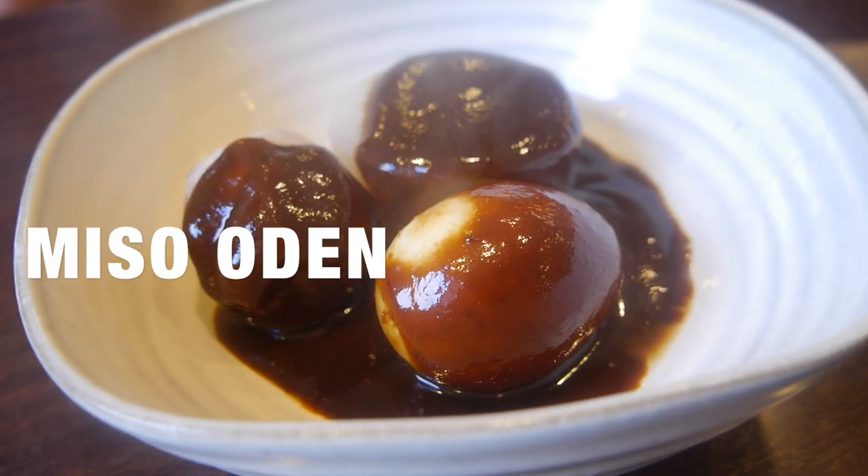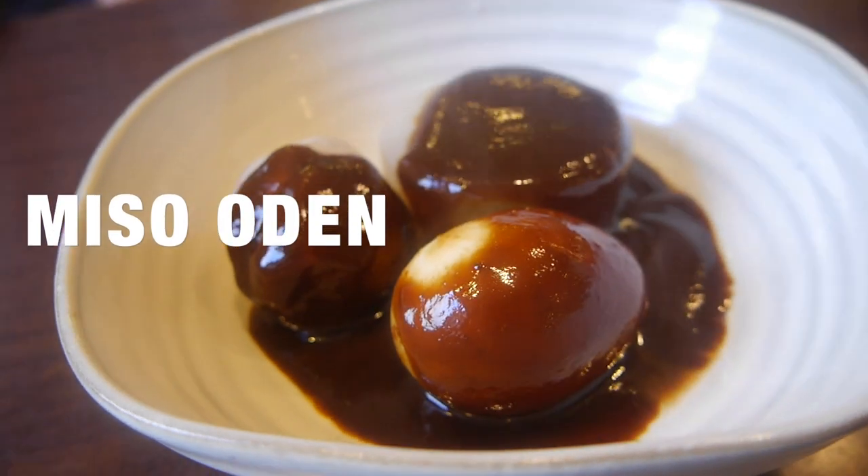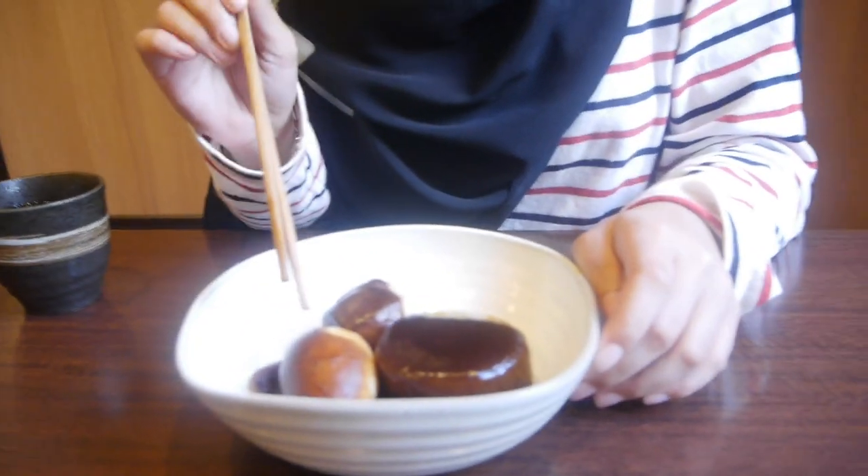The next menu I'm having is miso oden. You might have heard of oden, but this is a different type. For this one they have white radish, egg, and sweet potato, with a very thick miso sauce. It's almost too spicy, but it's not spicy — I don't know how to explain it!